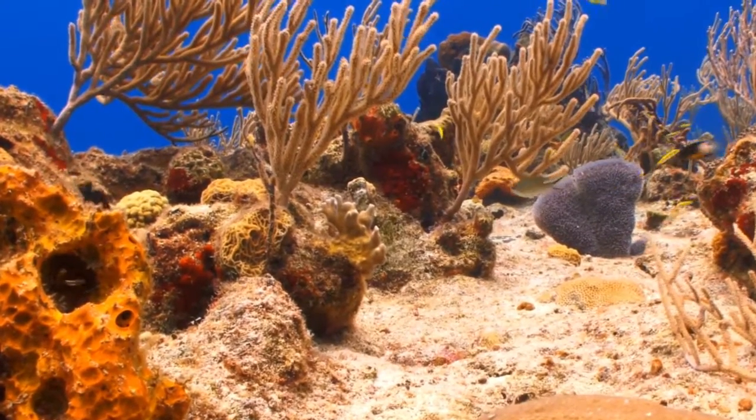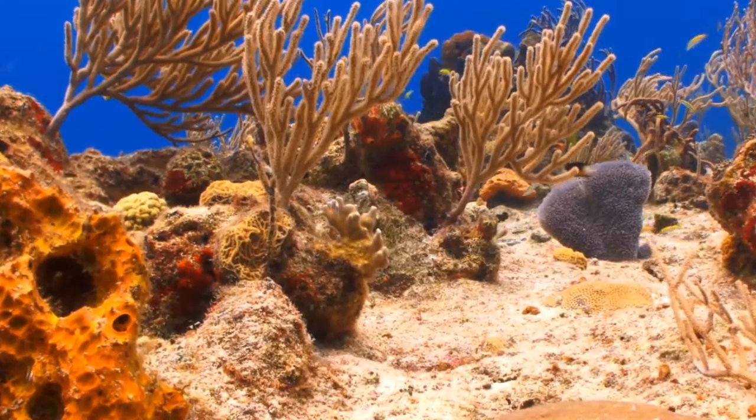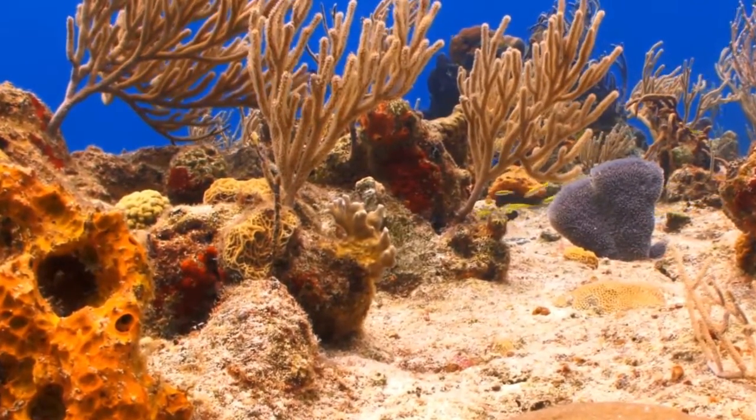In this context, coral bleaching is a significant concern because if the corals bleach and die, so do the reefs.